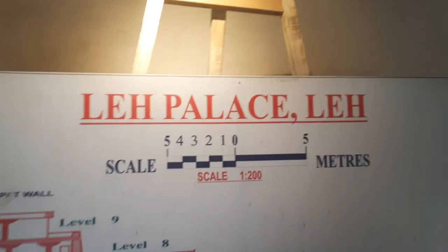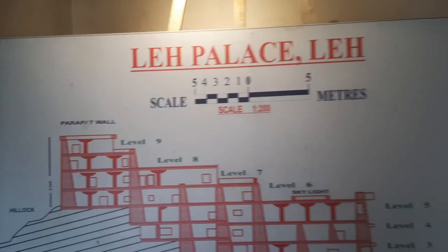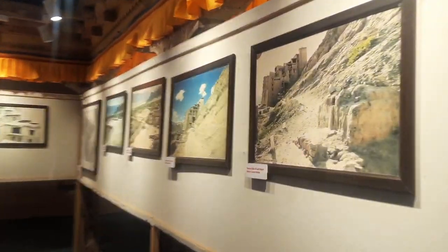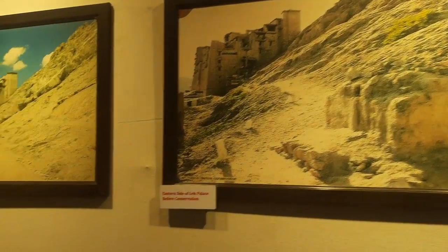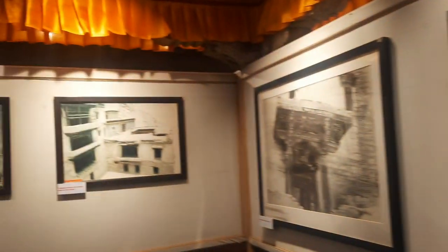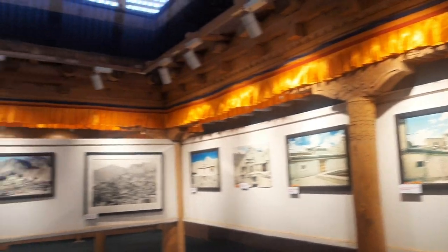The palace was one of the tallest buildings with nine stories during its heydays. Today it is one of the popular attractions in Leh City. It will take you around one hour to tour this palace. Ancient mural paintings that adorn the interiors speak of its golden bygone era.